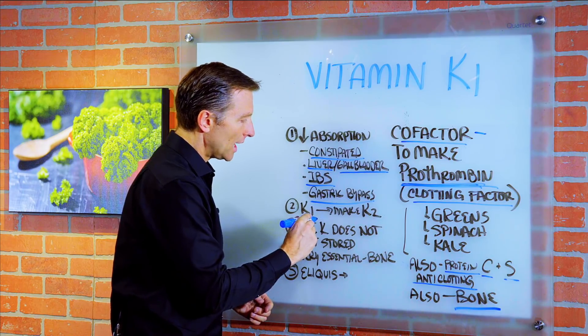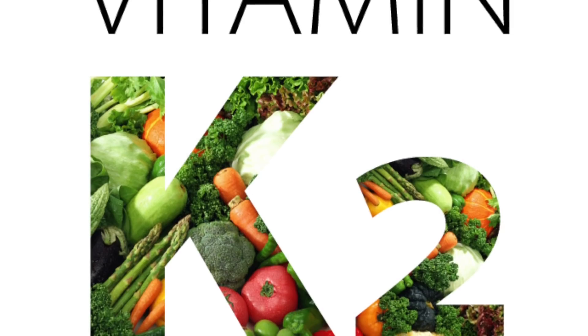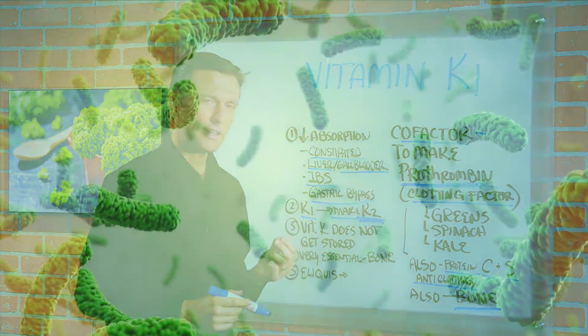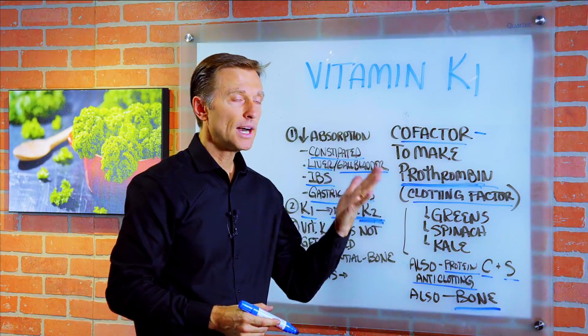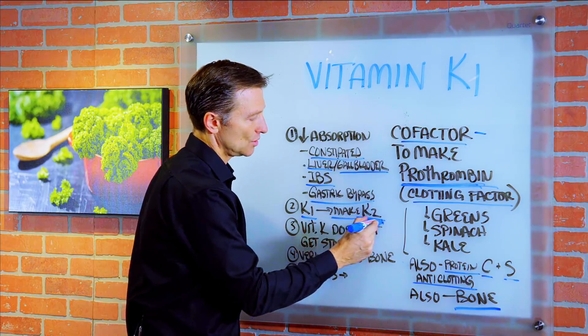K1 also helps make K2 — it's kind of like a precursor. Your body's microbes make the vast majority of vitamin K2. In fact, 75% of the K2 you have is made by your microbes. So if you take an antibiotic or you destroy the microbes, you're going to make a lot less K2.